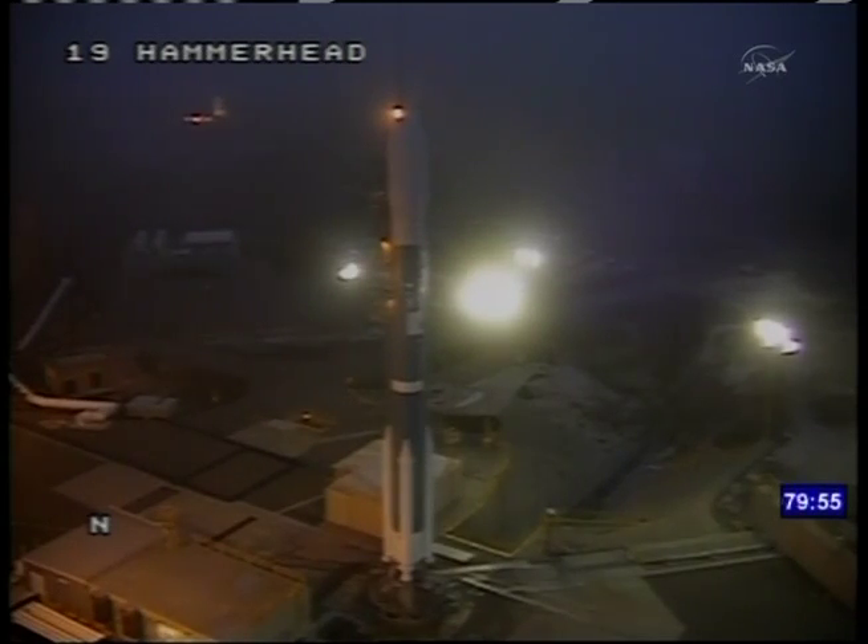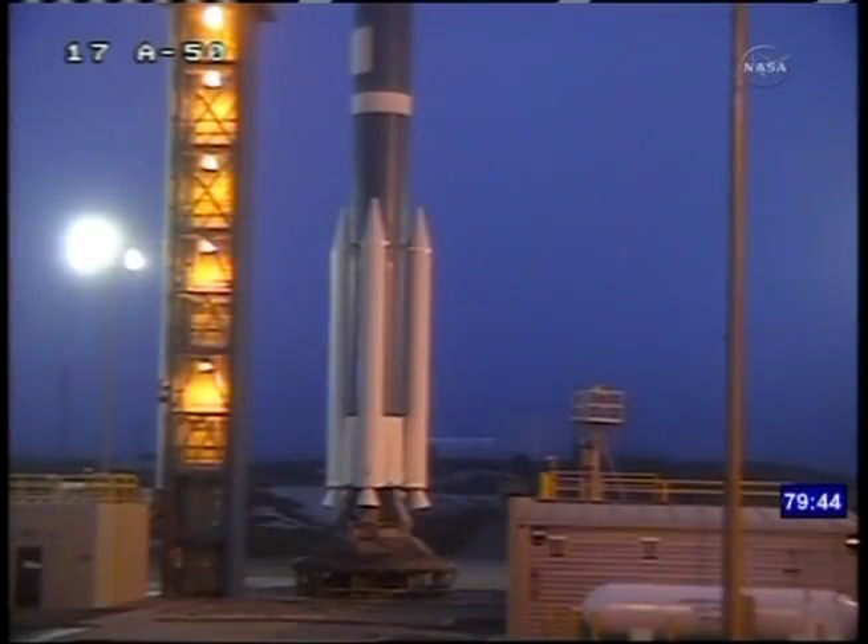Launching aboard a United Launch Alliance Delta II rocket is the Aquarius Science Instrument and the SAC-D spacecraft. The mission is a collaboration between NASA and Argentina's Space Agency, with participation from Brazil, Canada, France and Italy.